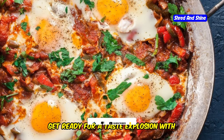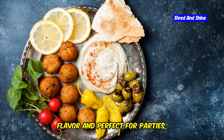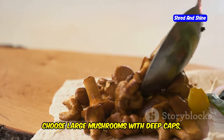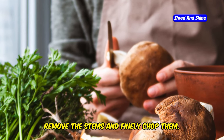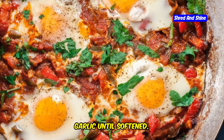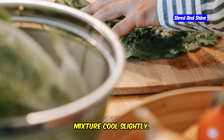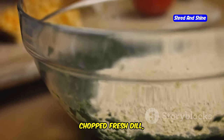Get ready for a taste explosion with these spinach and feta stuffed mushrooms. These bite-sized delights are packed with flavor and perfect for parties, appetizers, or even a light lunch. We'll start by prepping our mushrooms — choose large mushrooms with deep caps like cremini or portobello. Remove the stems and finely chop them. Heat some olive oil in a pan and sauté the chopped mushroom stems with minced garlic until softened. Then stir in some chopped spinach and cook until wilted.